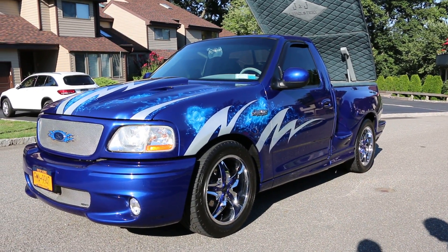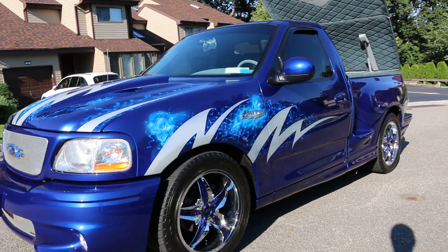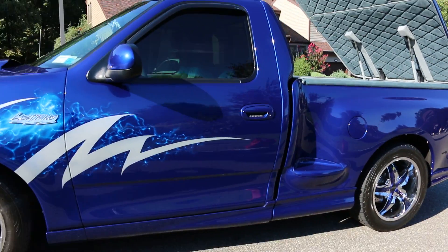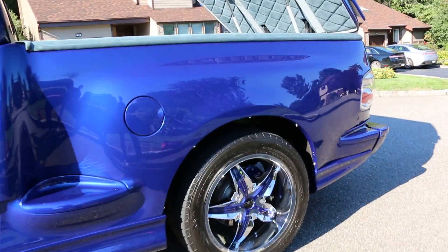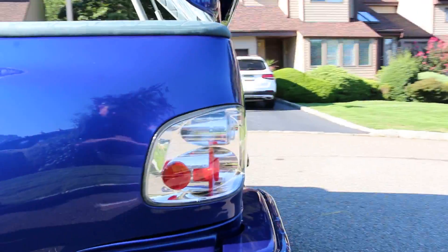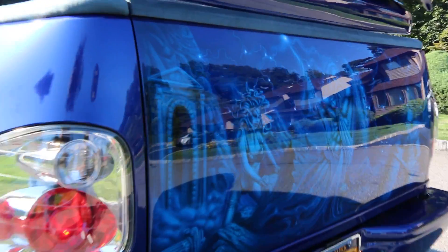Okay, I'm Joe. It's a 2003 SVT Ford Lightning. I've owned it since new. We've done a great deal of airbrushing and material work. It's been lowered three inches from Ford. It's got a K&N intake and it also has a MAC cutback exhaust.